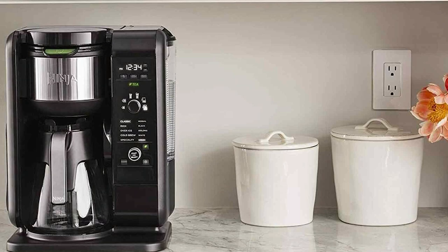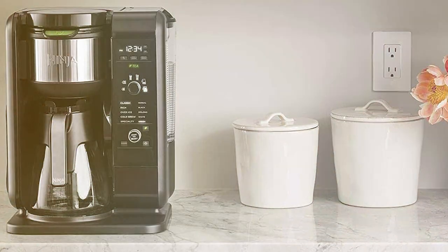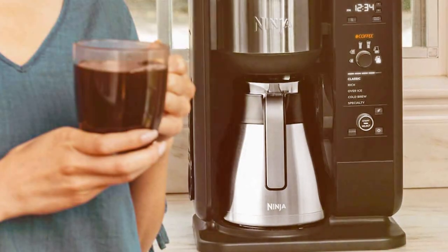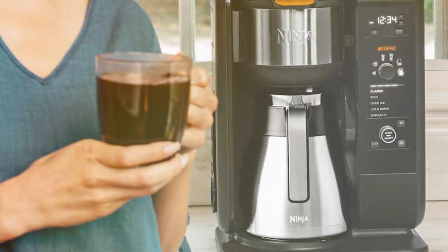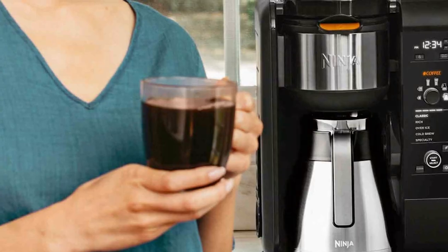With the convenience of programmable settings and a delayed brew function, waking up to the aroma of freshly brewed coffee has never been easier. The sleek design, easy-to-read display, and user-friendly controls make the Ninja Hot and Cold Brew System a must-have for any coffee lover. Experience the ultimate in coffee brewing with this remarkable appliance.